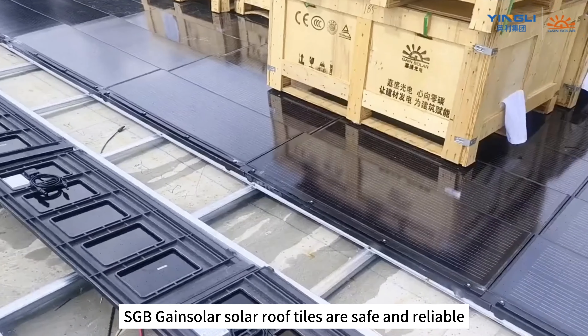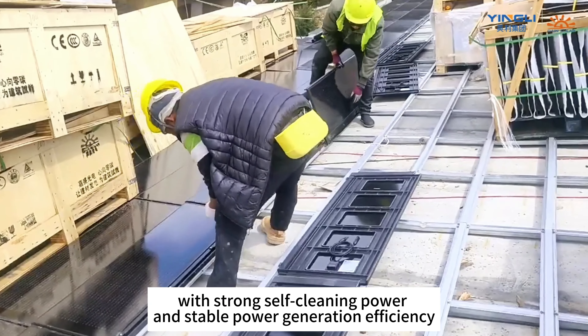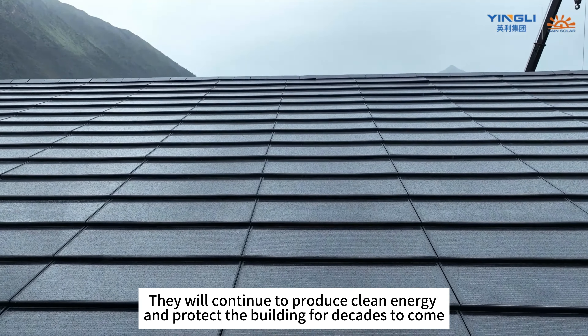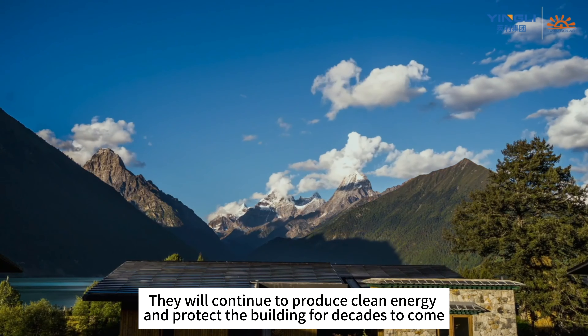SGB Gain Solar Solar Roof Tiles are safe and reliable. With strong self-cleaning power and stable power generation efficiency, they will continue to produce clean energy and protect the building for decades to come.